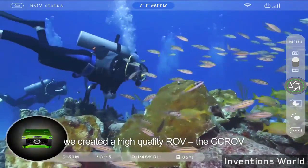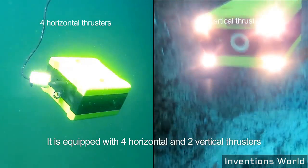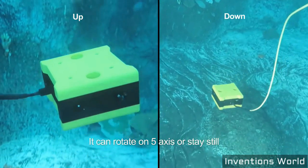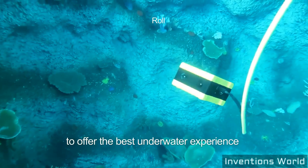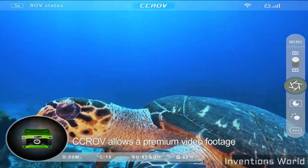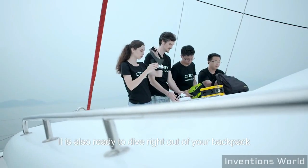We created a high-quality ROV, the CCROV. It is equipped with four horizontal and two vertical thrusters, allowing high-precision control. It can rotate on five axes or stay still to offer the best underwater experience. With its 4K camera, CCROV allows premium video footage at a lower cost, and it is ready to dive right out of the backpack.